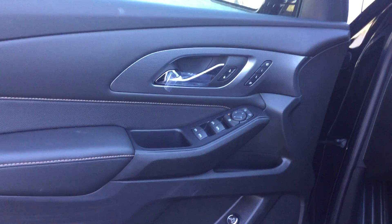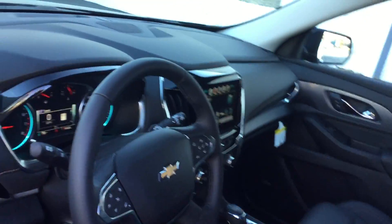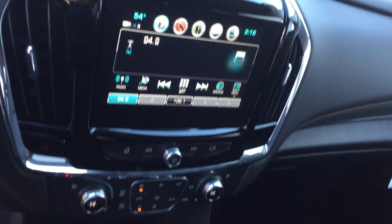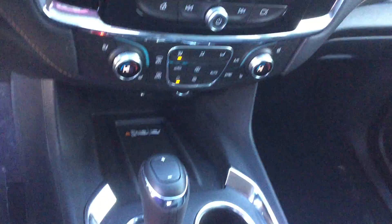It has power windows, keyless entry, and keyless start, along with steering wheel controls, a Bose audio system, a color touchscreen, and Apple CarPlay.